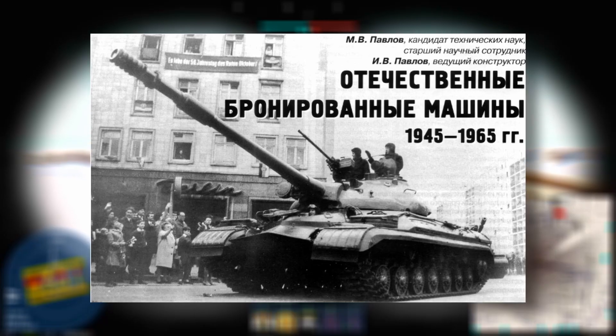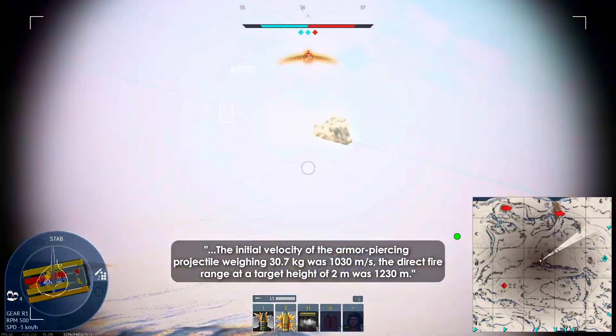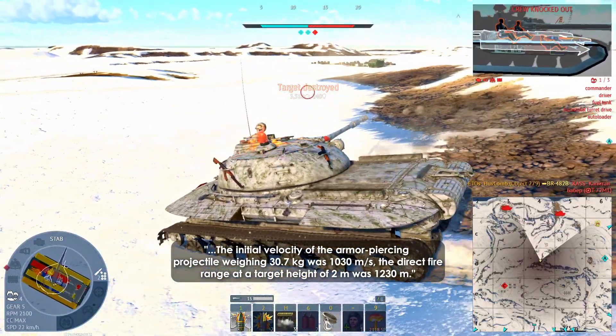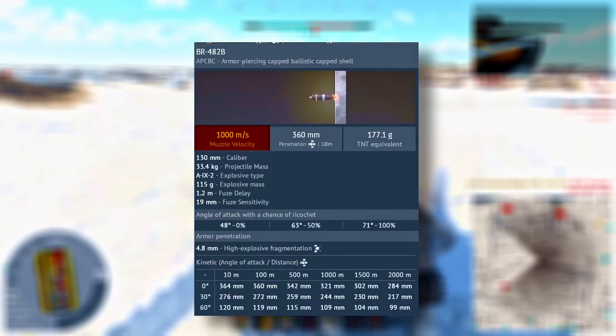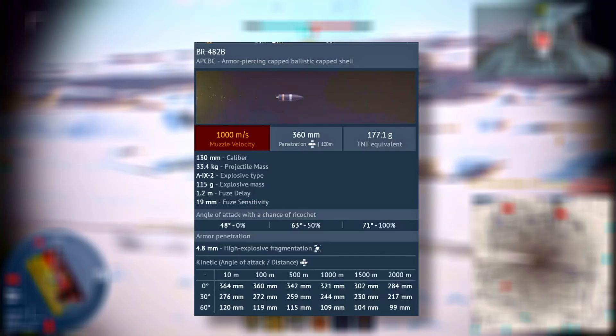Second, the shell's velocity is slightly understated. According to Domestic Armored Vehicles 1945–1965 by M.V. Pavlov and I.V. Pavlov, the BR-482B had a muzzle velocity of 1,030 meters per second when fired from the M-65. In War Thunder, the shell is modeled at 1,000 meters per second — 30 meters per second short of the historical value.